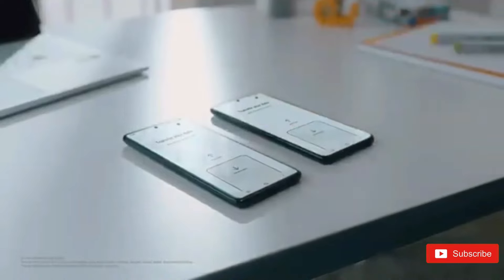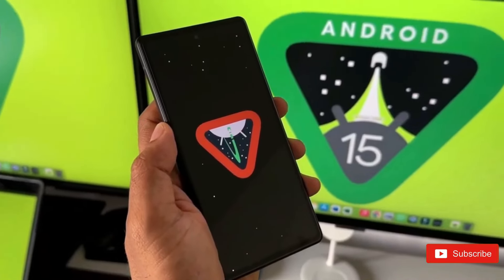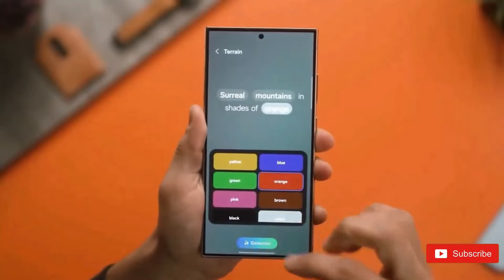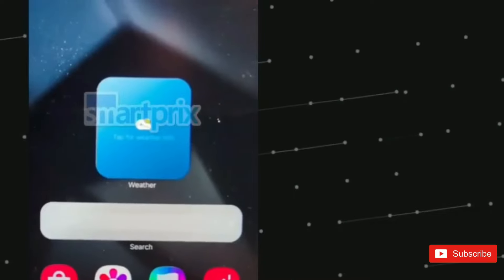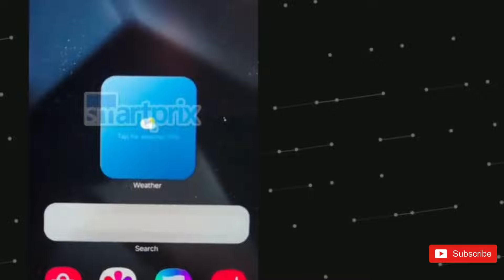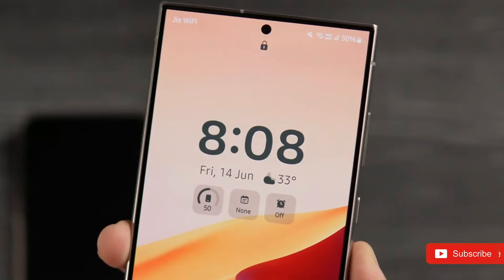The lock screen shortcuts now have larger icons. He also states that the alert section and quick settings panel may be combined if the user wishes. These pages may also function independently, similar to One UI 6. A pill-shaped animation may represent ongoing actions from other applications, such as the timer.